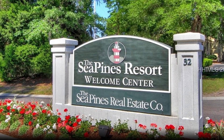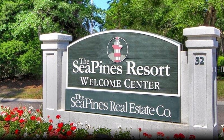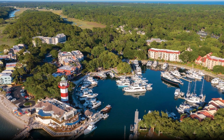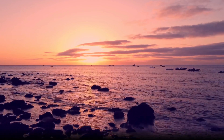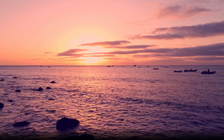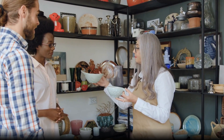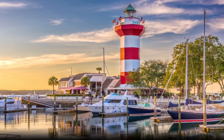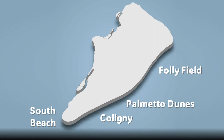For sightseeing and shopping, consider South Beach, located on the southwestern tip of the island. While South Beach is inside the gated community of Sea Pines, it's open to the public — you'll just need to pay a small fee to enter. You'll get access to the beach and the vibrant Harbor Town business district and marina. There's an extensive variety of activities including dolphin watching tours, fishing charters, boutique stores, and plenty of restaurants. While you're there, make sure you climb to the top of the Harbor Town lighthouse to see the stunning panoramic views of the harbor and surrounding coastline.